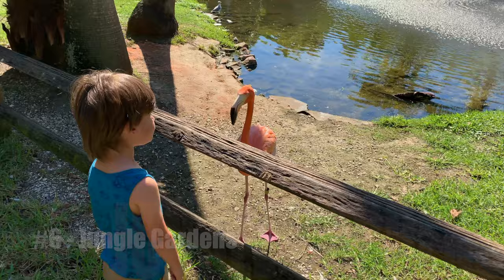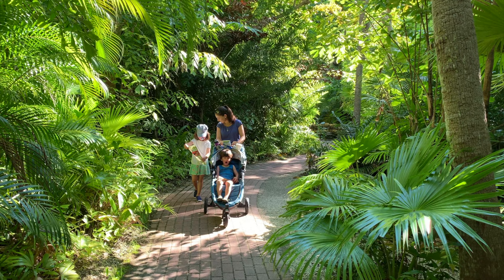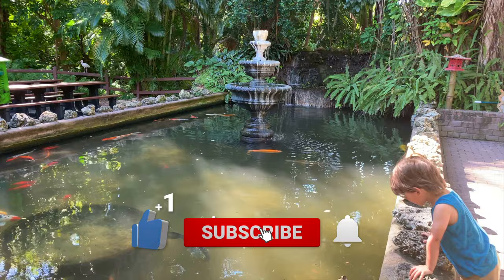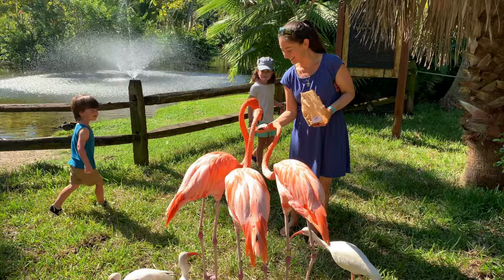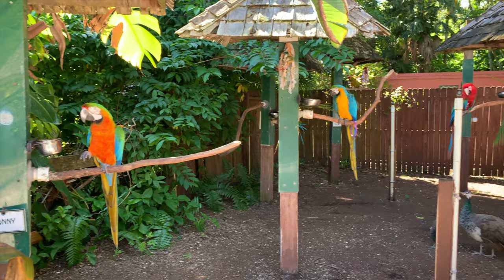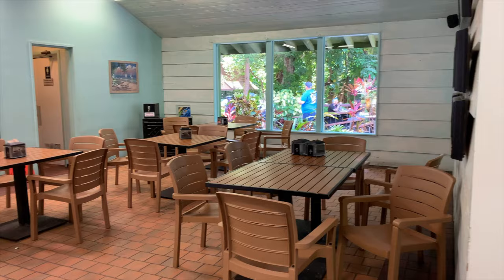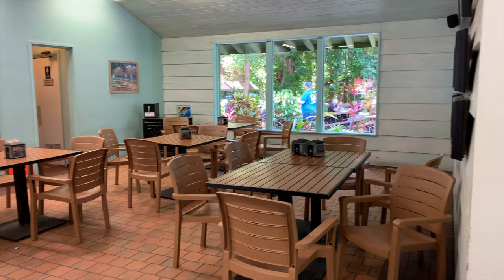Number six: Jungle Gardens. Jungle Gardens is a family-owned and operated 10-acre nature park that is part zoo, part jungle walk. There's a petting zoo, koi pond, several animal shows throughout the day, and a flamingo encounter area. Jungle Gardens is home to more than 200 native and exotic animals including birds of prey, parrots and macaws, primates, alligators, crocodiles, and other reptiles. There's also a playground and a cafe on site.